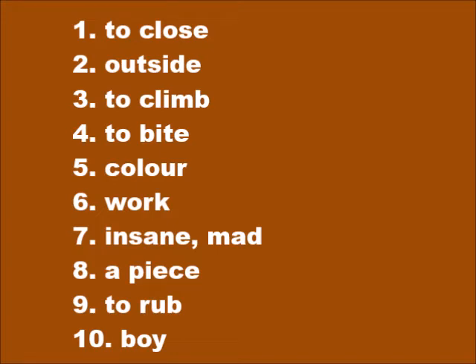Number two: outside — dèwò. Number three: to climb — mòté. Number four: to bite — mòrdé. Number five: color — koulè. Number six: work — travay.